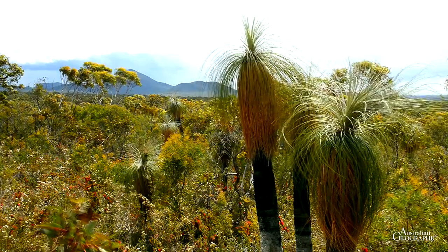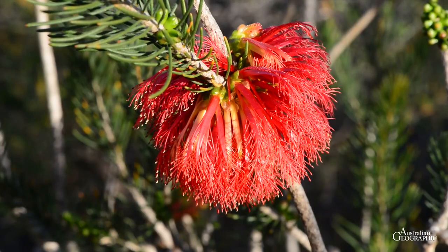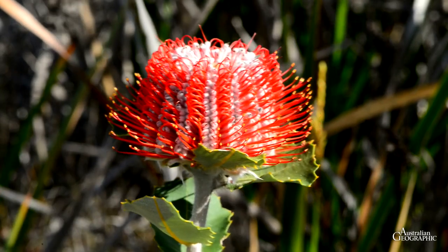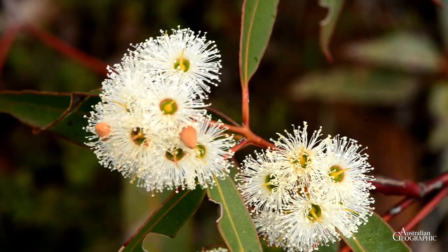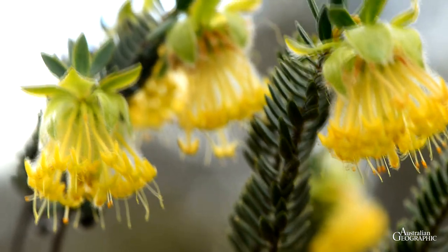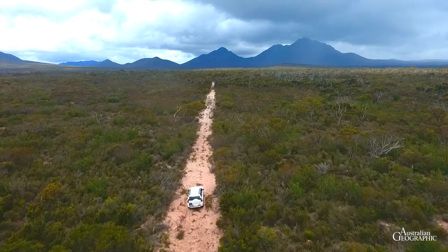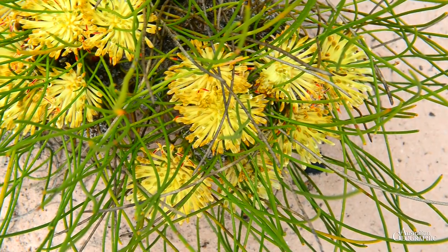One of the character plants of the reserve is the kingia. During the wildflower season between August and October, there are flowering wonders everywhere. On the northern side of the park, large sandplains display quite different vegetation. Here, smokebush and sandplain cottonheads thrive.